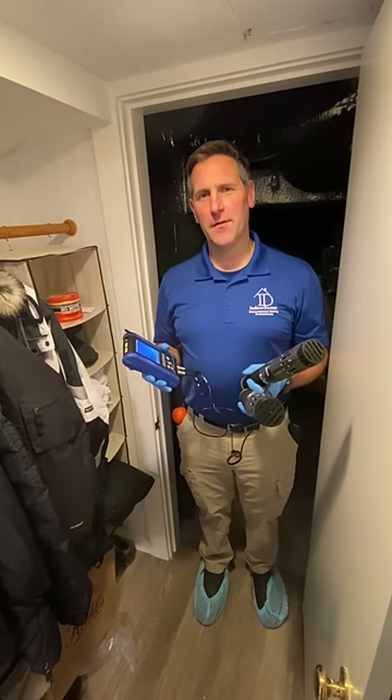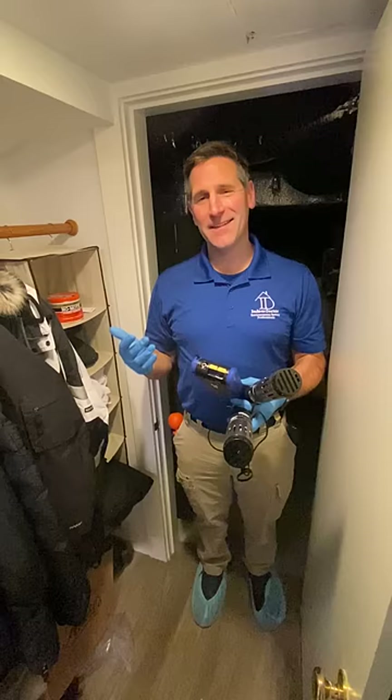Hi, Jeff with Indoor Doctor. Today we're measuring total chemicals, among other things. Instantly, when I got into this basement closet, I smelled some mothballs.